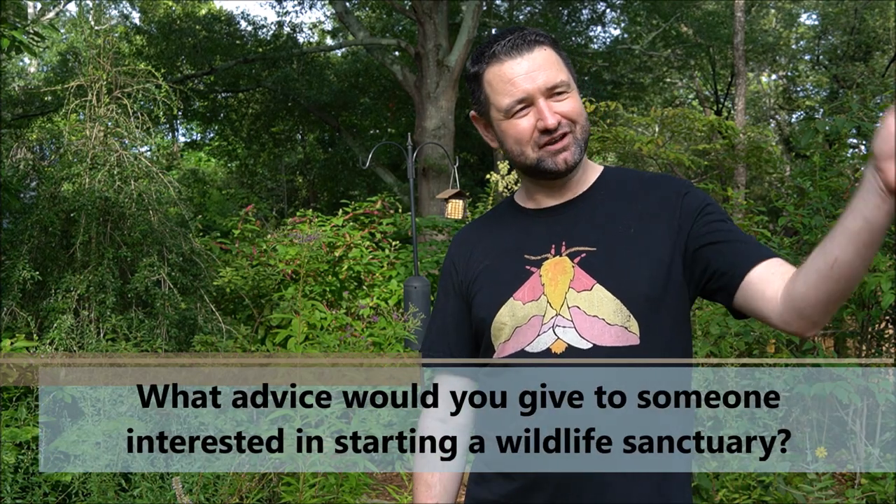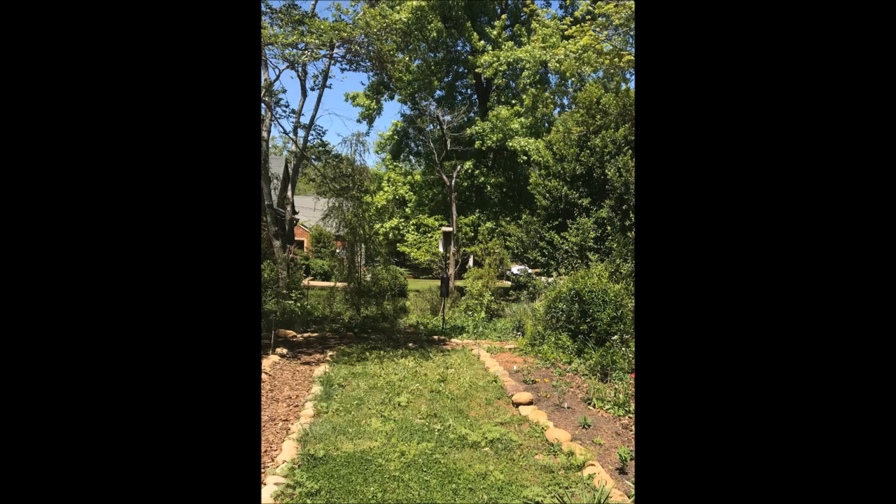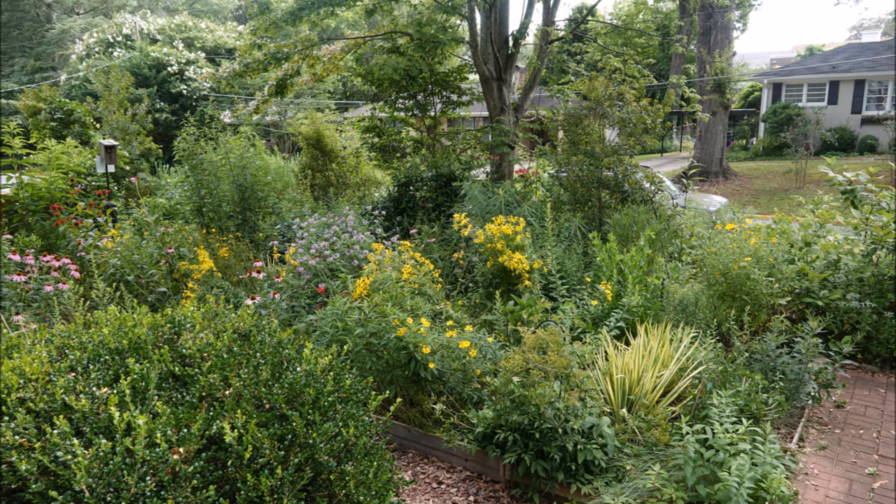Start small and build from there. The front yard used to be almost entirely lawn and now it's just a pollinator meadow. I wasn't sure — we all grew up with lawns — but I just gradually shrank it bit by bit, and that helped me get in my comfort zone. Now it's gone and I don't miss it at all. It's full of wildlife and I never have to mow.